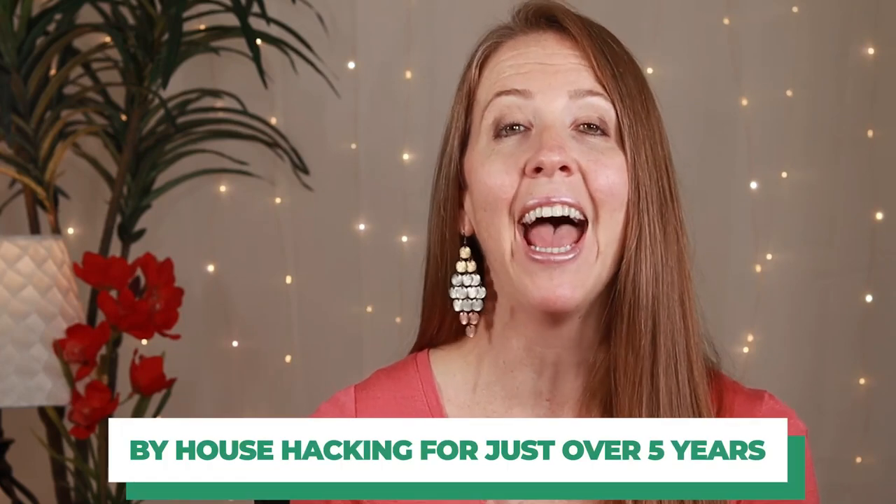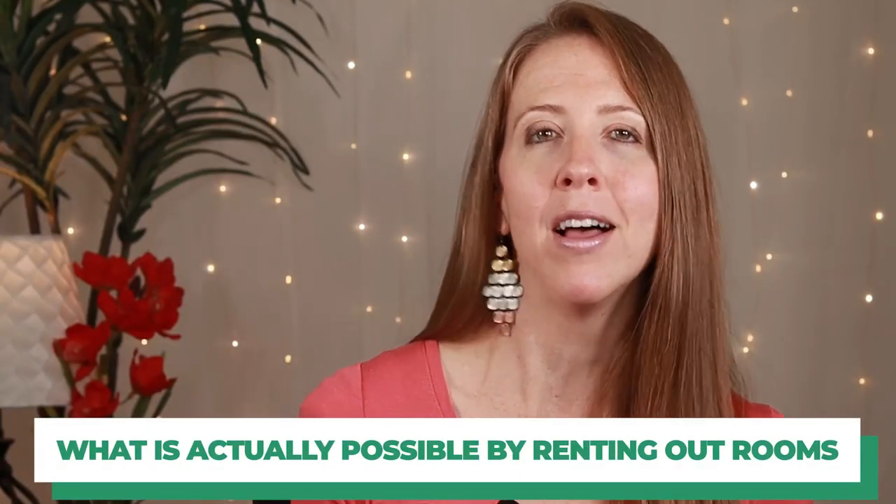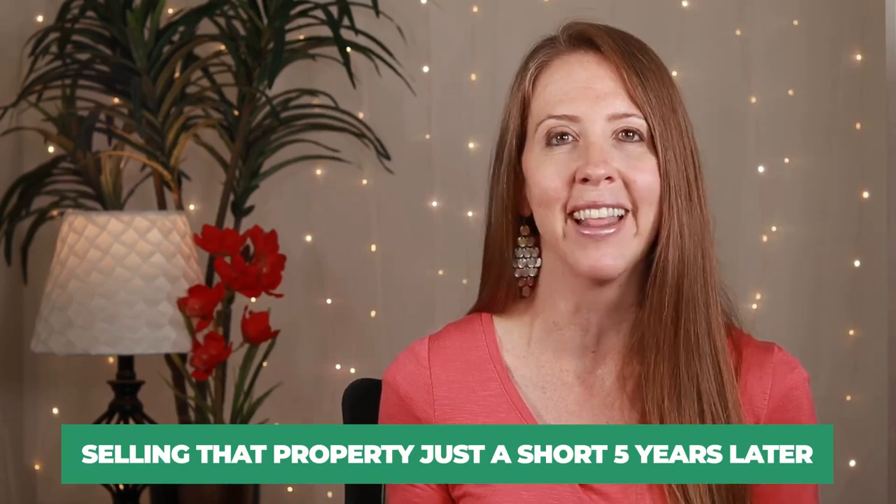Today's video is all about the numbers. I'm sharing a real life example on how much I've been able to make by house hacking for just over five years and now selling that property. In this video, you'll be able to see what is actually possible by renting out rooms in your house and then selling that property just a short five years later, so you can get a realistic idea on how much you would be able to make by investing in real estate and house hacking.